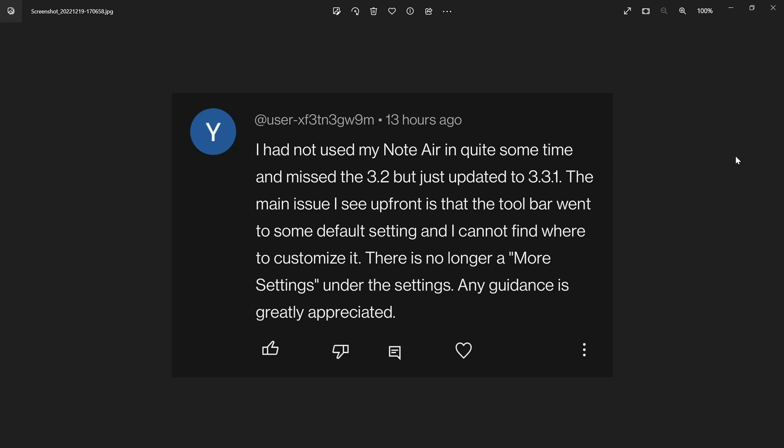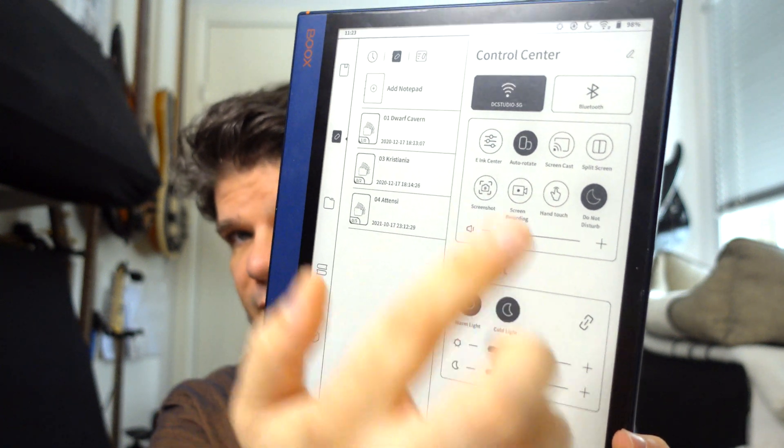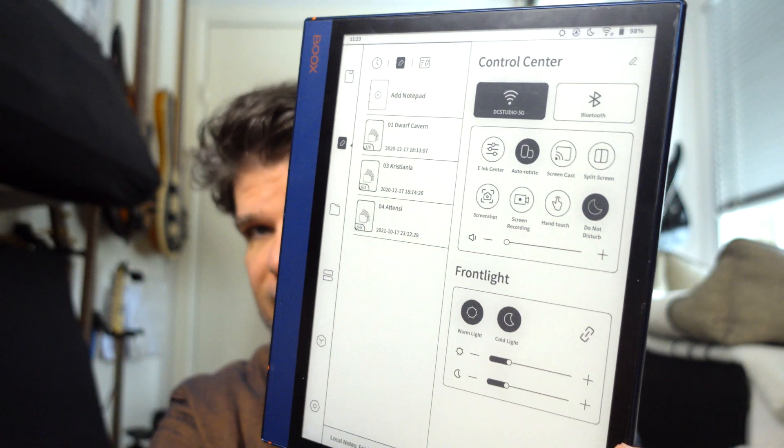Next one is from UserXF3TN3GW9M. They had not used their Note Air in quite some time, missed the 3.2, but just updated to 3.3.1. The main issue they see up front is that the toolbar went to some default setting and they cannot find where to customize it — there is no longer a 'more settings' under settings. Any guidance is greatly appreciated.